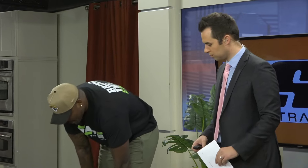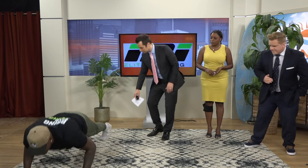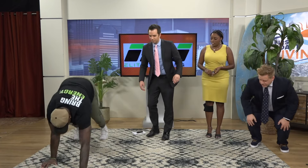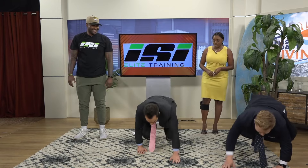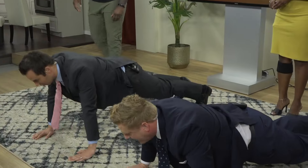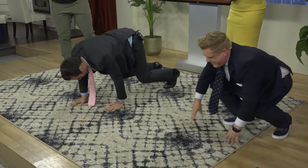The next one we call the inchworm to push-up. You're basically going down, walking your hands out, doing a push-up, and walking them back in, then standing up. All right, inchworm back — yeah, with dress shoes on.